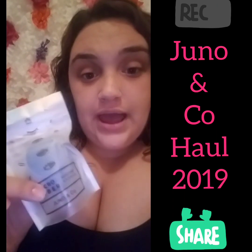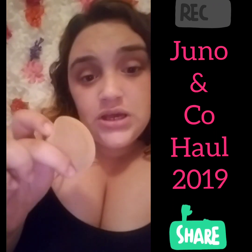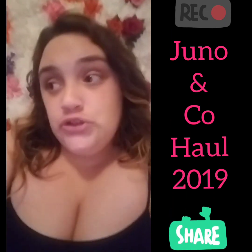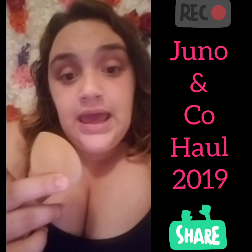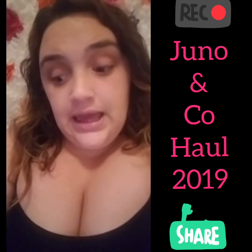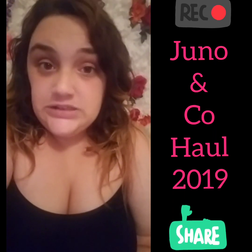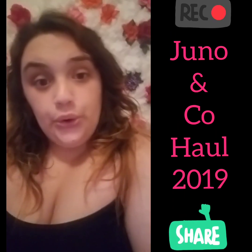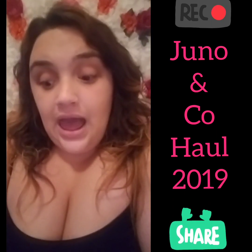I'm so excited to try this blue sculpting sponge out and compare it to the rosé sponge to see how they both apply foundation. I know the one I already have works great, which is why I initially wanted to order more. My old one is already very dirty, so I also wanted to purchase a cleaning product for my sponges — I forgot to buy that but I'll go back and order it next time.